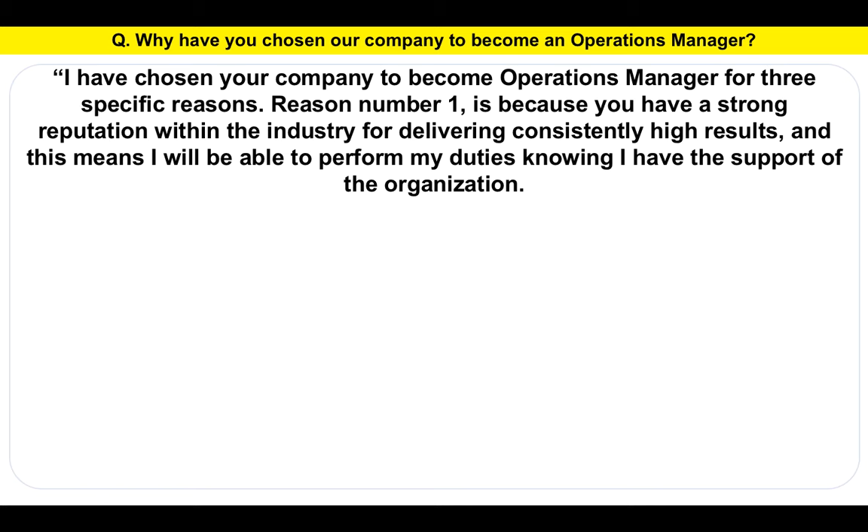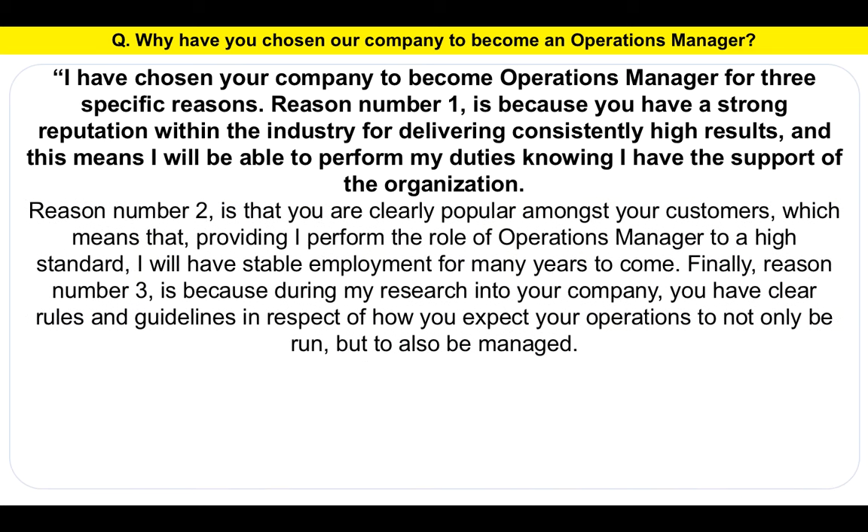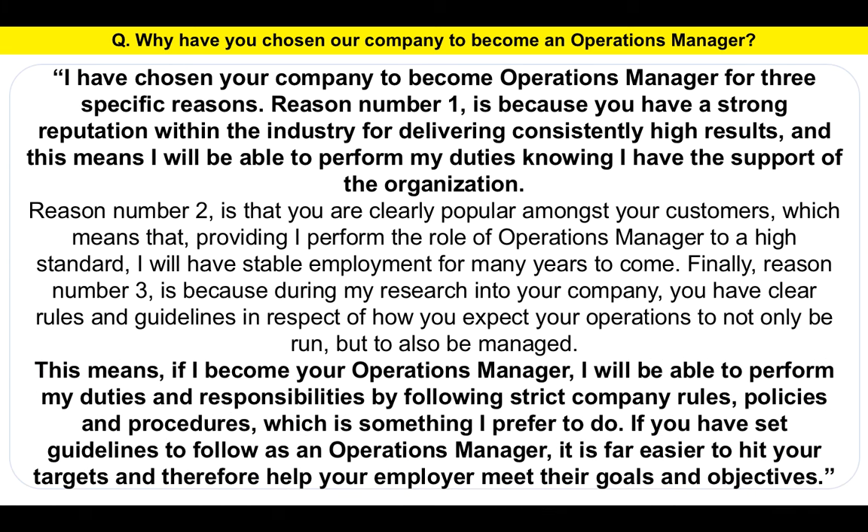I've chosen your company to become Operations Manager for three specific reasons. Reason number one is because you have a strong reputation within the industry for delivering consistently high results, meaning I will be able to perform my duties knowing I have the support of the organization. Reason number two is that you are clearly popular amongst your customers, which means that providing I perform the role to a high standard, I will have stable employment for many years to come. Finally, reason number three is that during my research into your company, you have clear rules and guidelines in respect of how you expect your operations to be run and managed. This means I will be able to perform my duties by following strict company rules, policies and procedures, which is something I actually prefer to do. If you have set guidelines to follow, it is far easier to hit your targets and help your employer meet their goals and objectives.